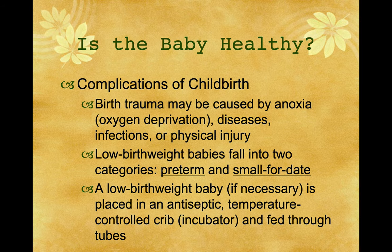Low birth weight babies fall into two categories: preterm and small for date. A low birth weight baby, if necessary, is placed in an incubator — an antiseptic, temperature-controlled crib — and fed through tubes. I used to work at Children's Hospital in Omaha, and almost all of our babies were in incubators. We received all the babies that were in danger of having a problem — babies with birth defects — in our neonatal intensive care unit. That's where I worked.